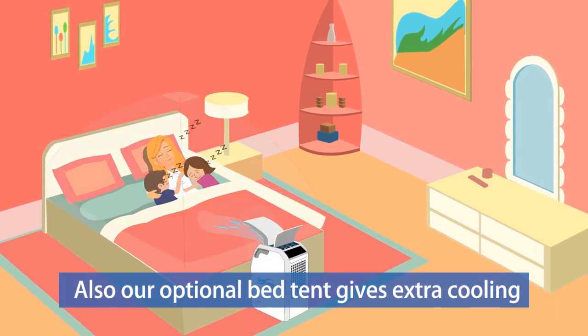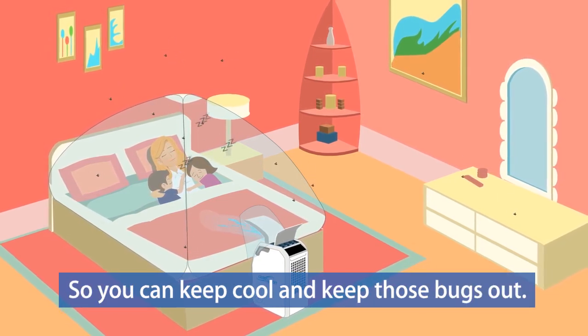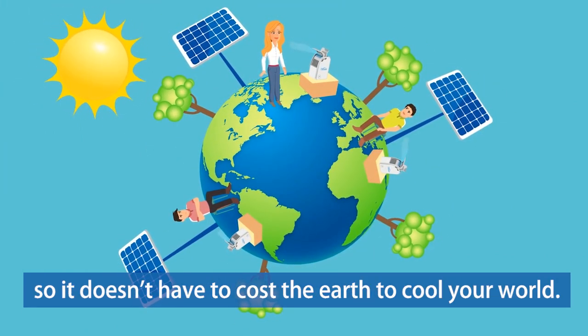Our optional bed tent gives extra cooling on hot and humid nights, so you can keep cool and keep those bugs out. Close Comfort is also environmentally friendly, so it doesn't have to cost the earth to cool your world.